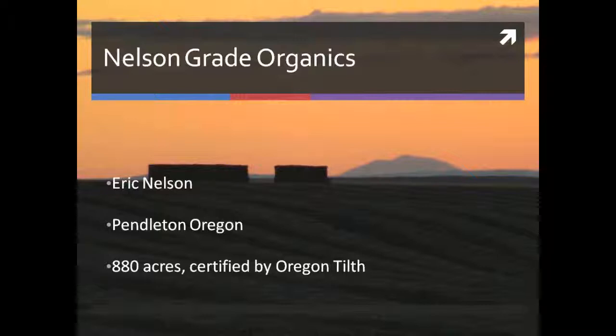I started the transition process in about 2005. In 2010, the whole farm was organic. Pendleton is located in the northeast corner of the state of Oregon. We're about 200 miles east of Portland, 200 miles south of Spokane.